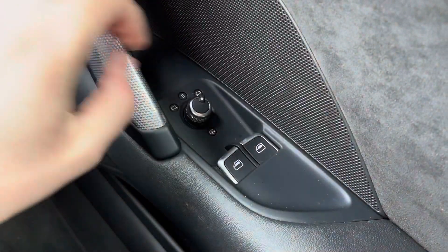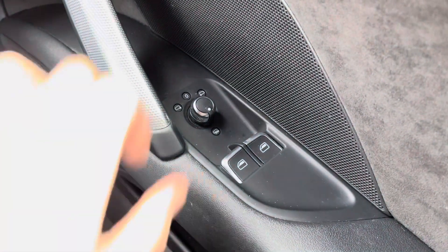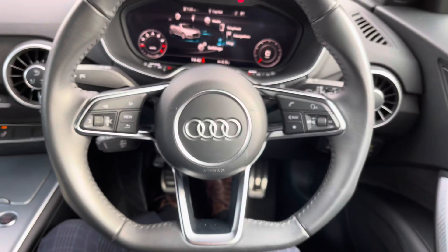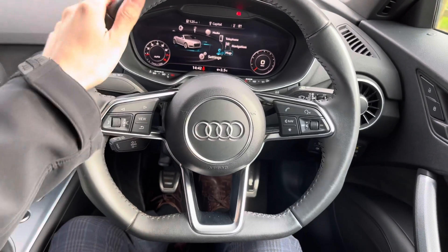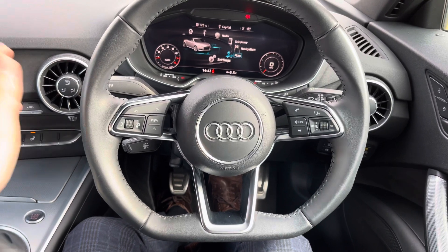Starting at the window controls, we have fully electrically adjustable mirrors and heated mirrors — great for those frosty winter mornings, meaning you can always see perfectly whenever you need to. We also have this flat-bottomed three-spoke leather-wrapped multifunction steering wheel, which is really nice to hold and means all the controls are right at your fingertips.